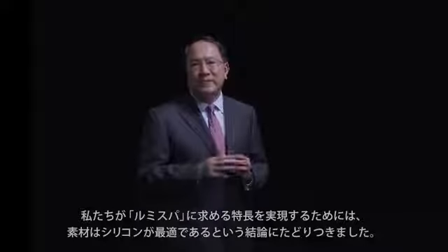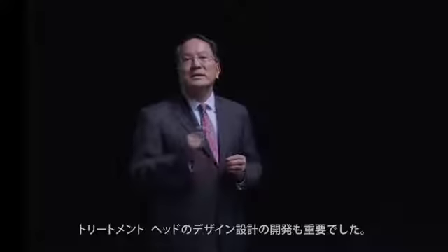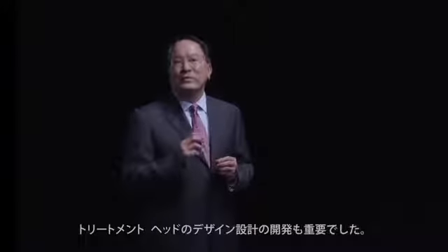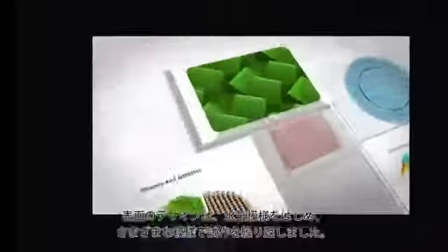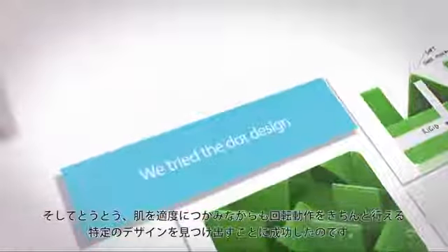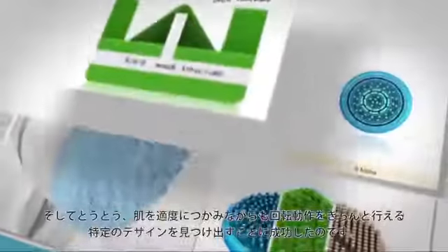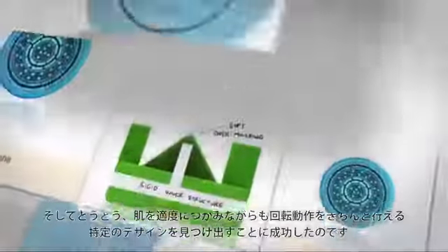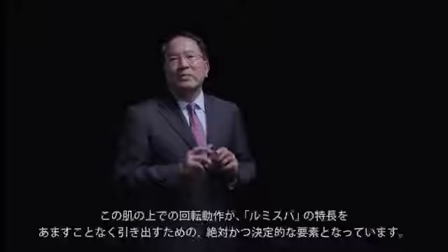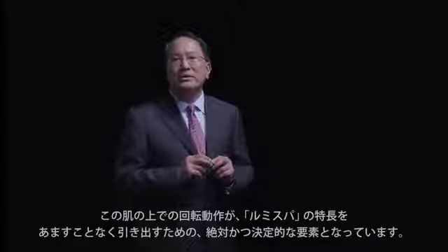But that's not all — the design of the material was also very important. We tried the dot design and many types of designs. Finally, we arrived at a special, unique design to give us the proper grip and movement on the skin.